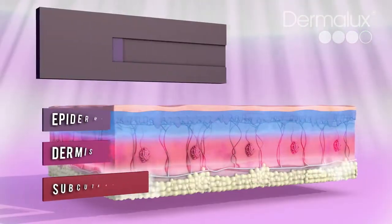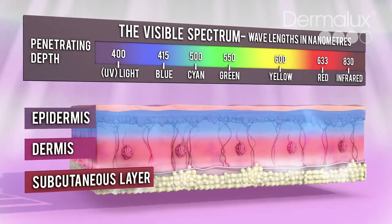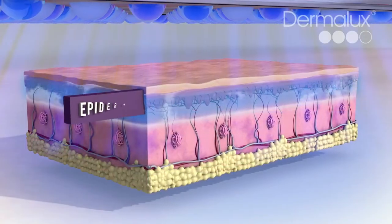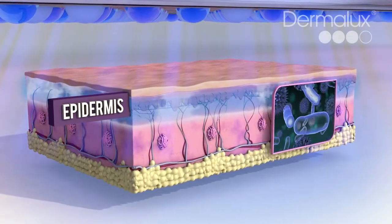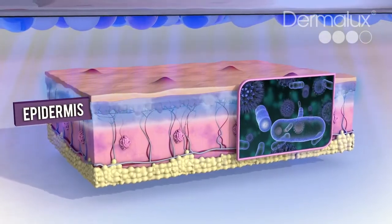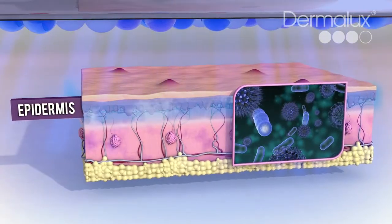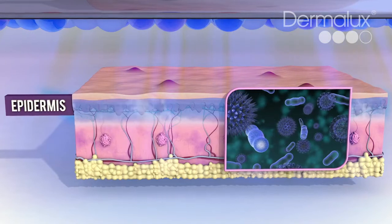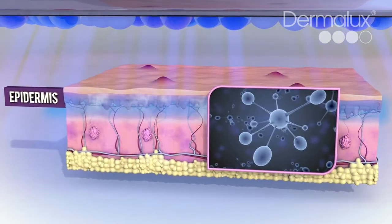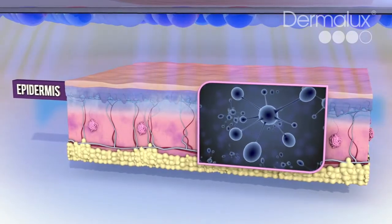Each wavelength of light is absorbed by a different target to stimulate specific skin-enhancing processes. Blemish-fighting blue light targets bacteria in the sebaceous glands, which causes spots. When bacteria absorbs blue light, it triggers a natural photochemical reaction, releasing singlet oxygen. Singlet oxygen has a powerful antibacterial action to help eliminate spots whilst being gentle on the skin.